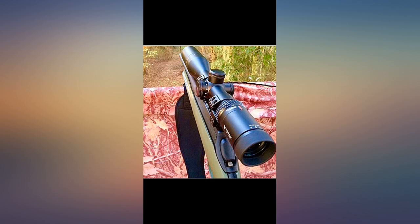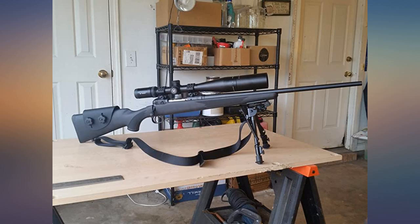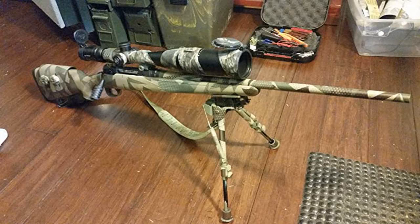I compared the scope to a $3,000 Leupold and it kicked its ass. It doesn't have the illumination, but who cares. I can use this as a red dot or zoom out and go mid-range. I absolutely love the scope.